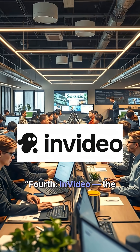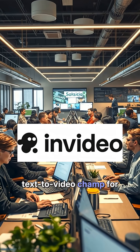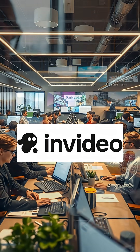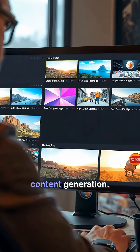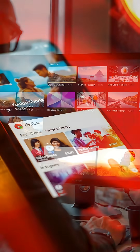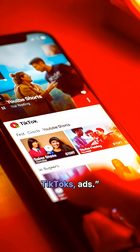Fourth, InVideo — the text-to-video champ for social marketing. Templates plus AI prompt-driven scenes. Rapid content generation. Great for YouTube Shorts, TikToks, and ads.